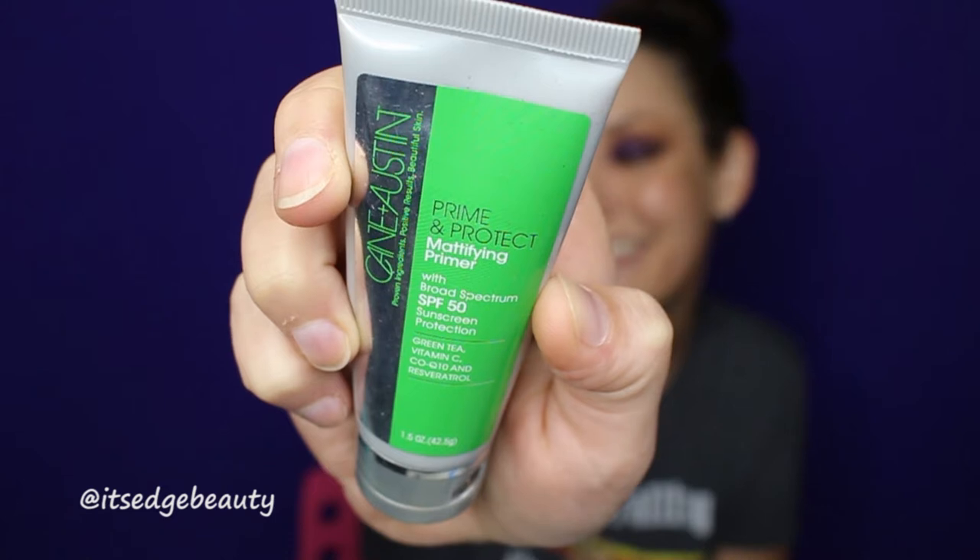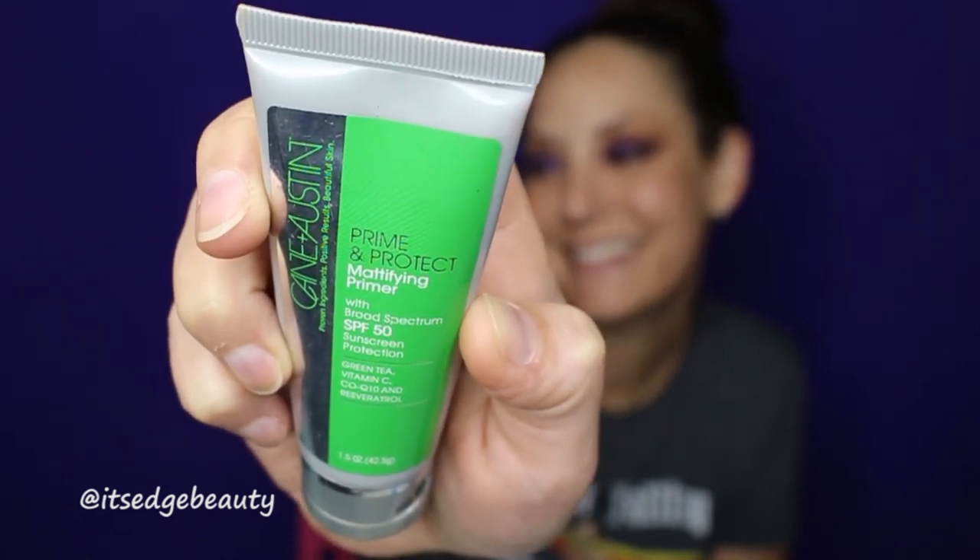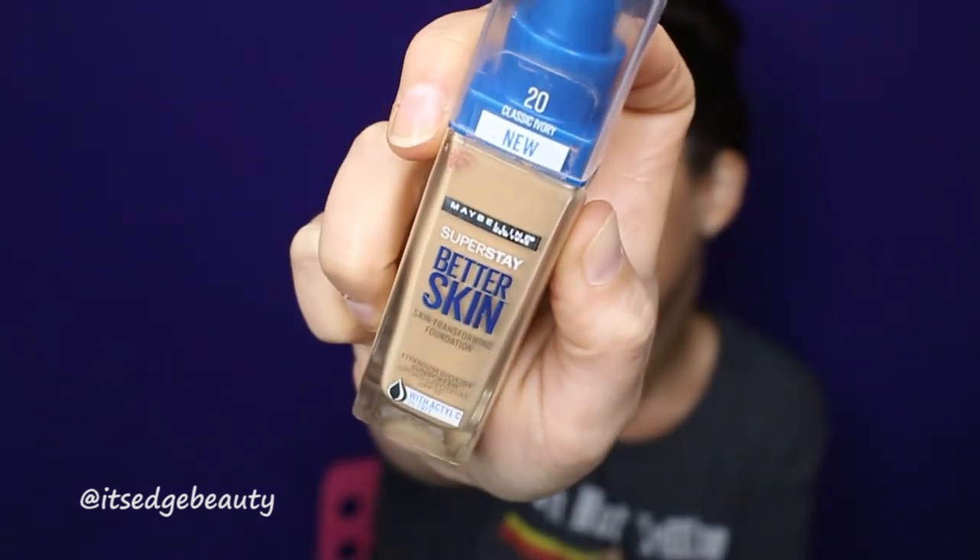I zoomed out so we can start on the face, and then we'll move to the lower lash line. I'm loving how this turned out — one palette! First I'm going to prime my face using the Kane and Austin Prime and Protect Mattifying Primer, which has SPF 50. I'll put that in my T-zone. Then I'm using the Maybelline Superstay Better Skin foundation in Classic Ivory, but I feel like this is pretty dark.